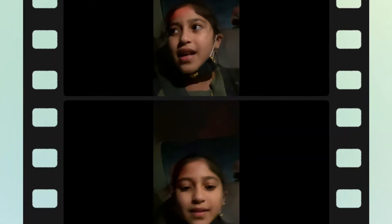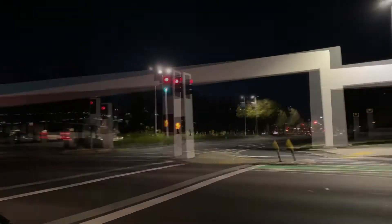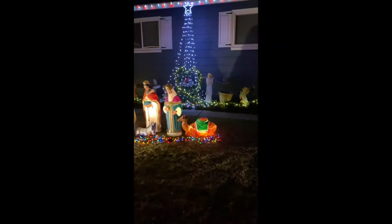Hi guys! I'm Madushree. We're heading to watch the Christmas lights. Here we are to see the Christmas lights.